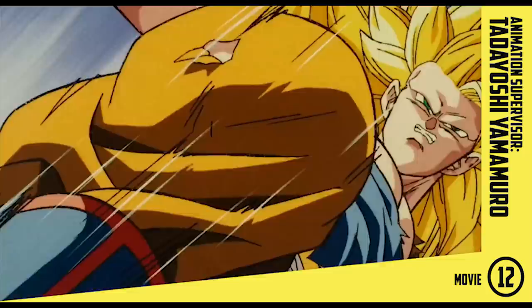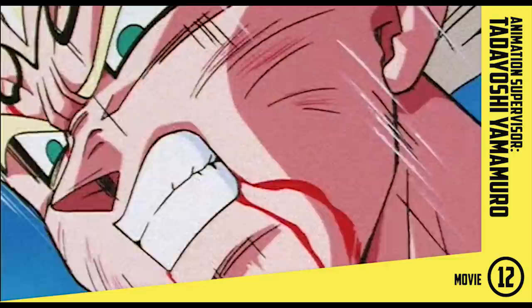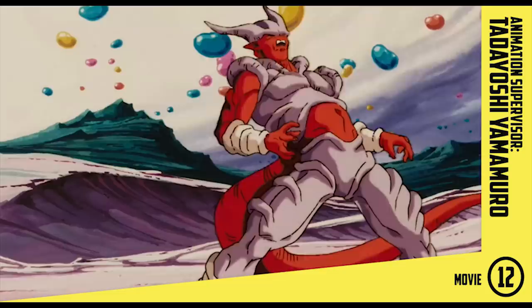Welcome everyone. It's time to break down a scene from the much-loved Movie 12, animated by one of the most well-known animators from this franchise, Tadayoshi Yamamuro, who is also the animation supervisor and character designer for this film. This movie brings back the classic combo behind the fan-favorite Majin Vegeta vs Goku fight in episode 232, with the legendary Shigeyasu Yamauchi handling the storyboard and direction and Yamamuro as key animator. He provides what I think is among some of his best key animation from Dragon Ball Z.